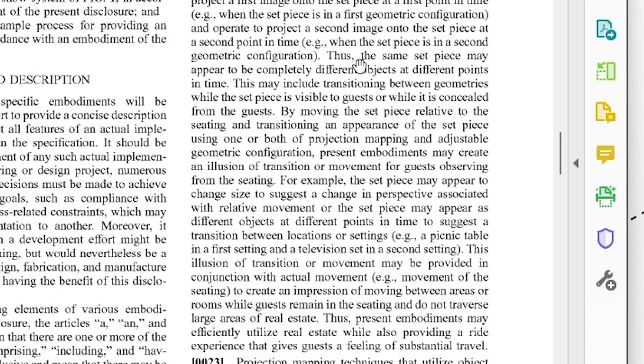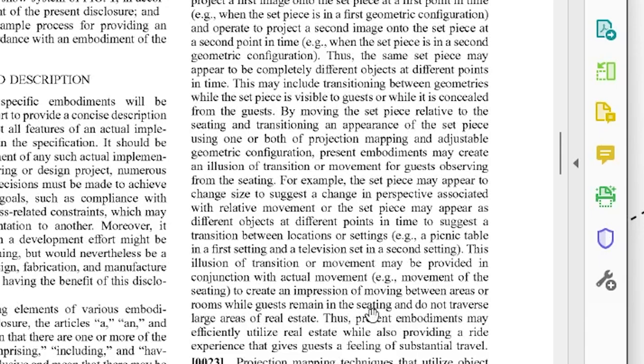The same set piece may appear to be completely different objects at different points in time. This may include transitioning between geometries while the set piece is visible to guests or while concealed. By moving the set piece relative to the seating and transitioning its appearance using projection mapping and adjustable geometric configuration, present embodiments may create an illusion of transition or movement for guests. For example, the set piece may appear to change size to suggest perspective change, or appear as different objects to suggest a transition between locations — like a picnic table in a first setting and a television set in a second setting.